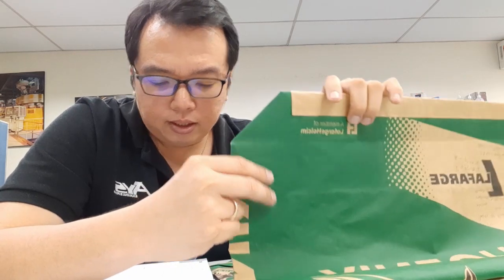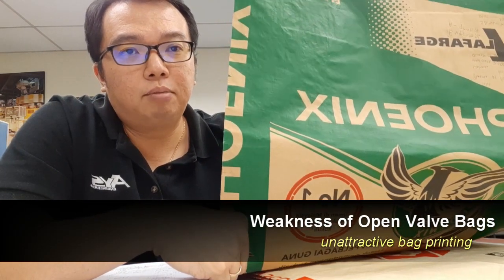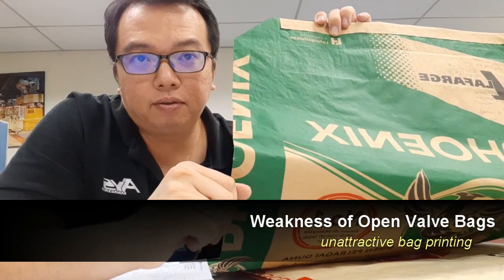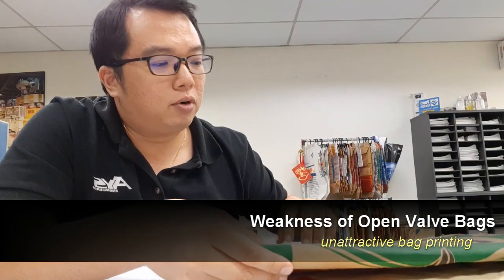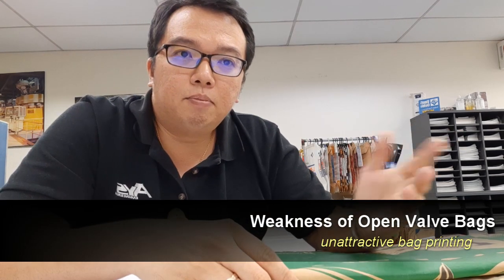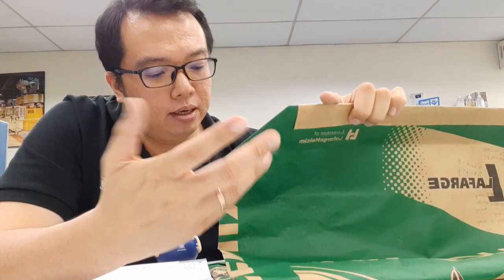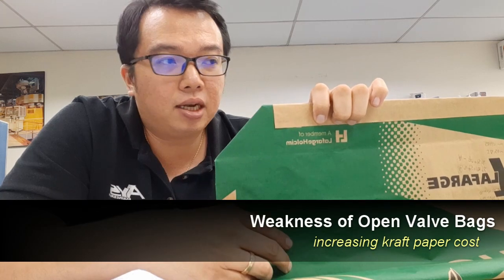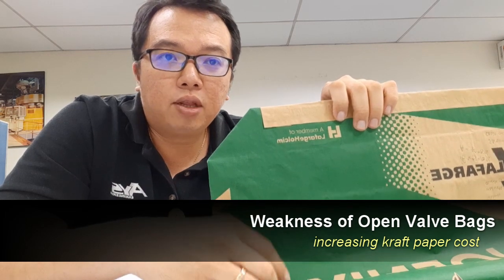The next disadvantage is regarding printing. These bags have very standard color printing, from three up to five colors, which makes marketing not so attractive. When cement is a commodity, it's always important to have attractive printing. And as you may know, the price of virgin craft paper has been on an increase for the last three years — it has increased from 20 to 40 percent — and the price of paper will keep on increasing.